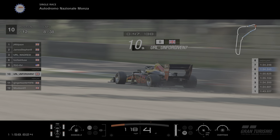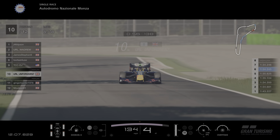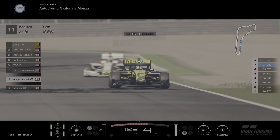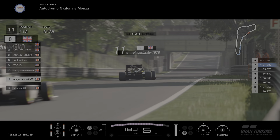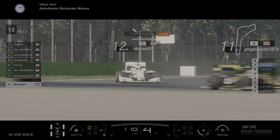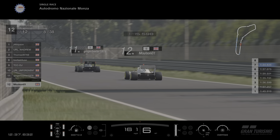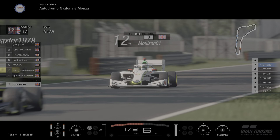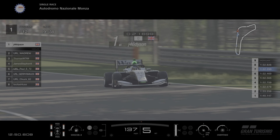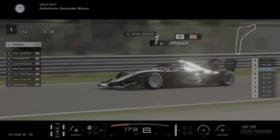Unforgiven on the Mediums getting rid of those in his first stint — he goes off on the grass briefly but no one's around so he doesn't lose anything, just a bit of time. Mediums for Unforgiven. Ginger has got past Molson — Ginger also on the Mediums, with Molson also on the Mediums. 10th, 11th, 12th at the back are all on Mediums, getting them out nice and early. They'll probably get at least 12 or 13 laps out of these. They can use all three compounds but can also do a splash-and-dash for fuel only — no tyre change allowed in that stop.